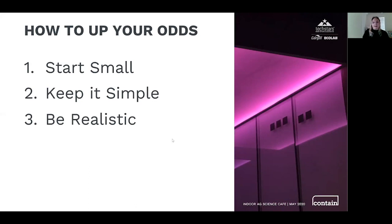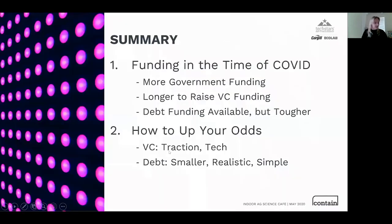In summary, funding in the time of coronavirus is an interesting and moving feast. We're going to see longer VC funding cycles, greater reliance on government funding, and lenders being available but more selective about what they fund. As Dave said, for VC, focus on your traction and tech. For debt, scale down your project, keep it realistic, and make it as simple as possible. Thanks again for having us today.